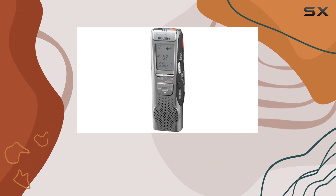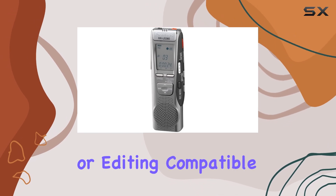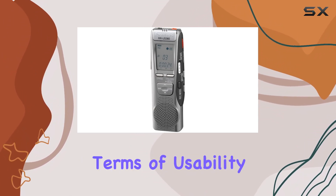The recorder's USB interface allows seamless connectivity to your PC, facilitating easy file transfers for storage or editing. Compatible with various Windows and macOS systems, it integrates smoothly into your digital workflow.